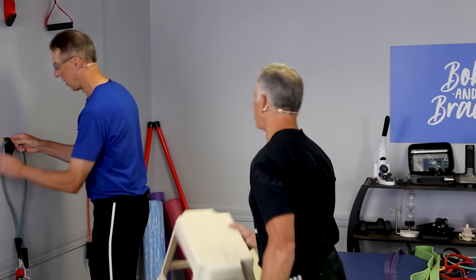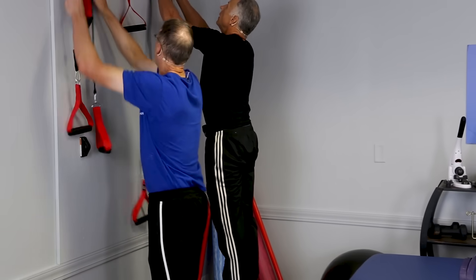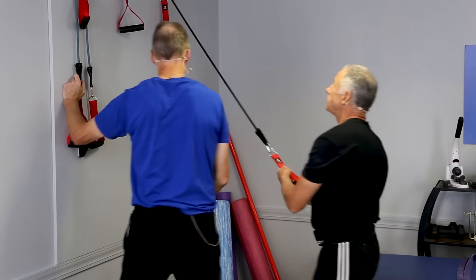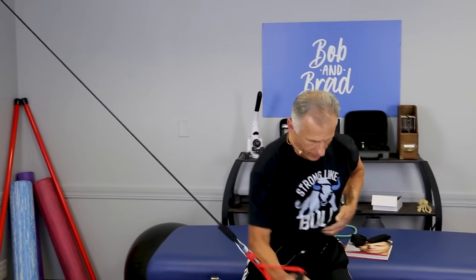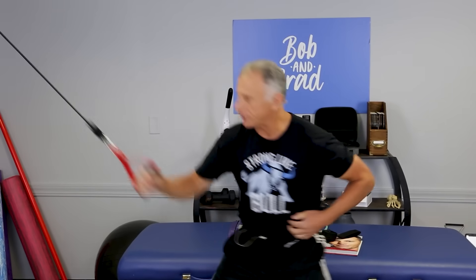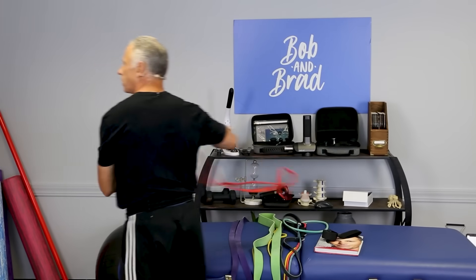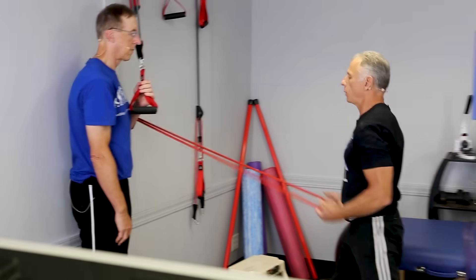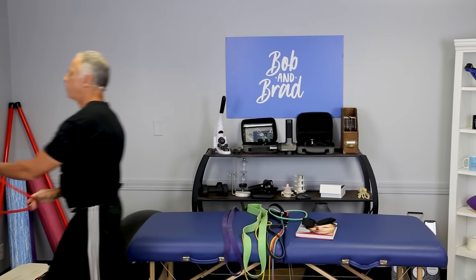Another favorite core exercise is rotation. You hook up at the middle anchor and rotate. I like to put my fingers on the transverse abdominal muscles to feel them working — it really does a nice job. And if you have loops, you can put them on the wall anchors too for rotation work. All very convenient.